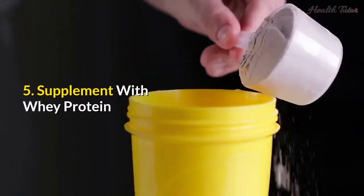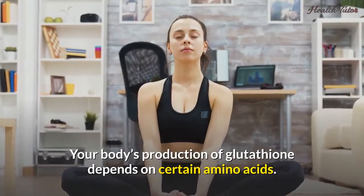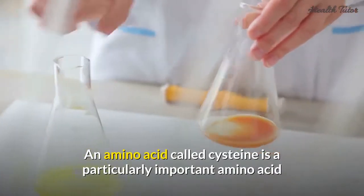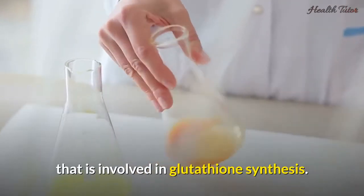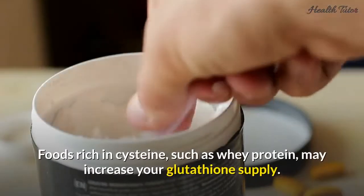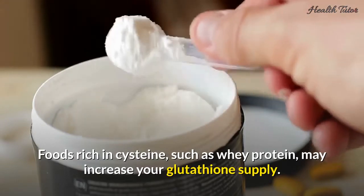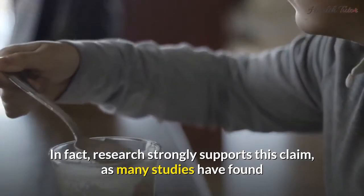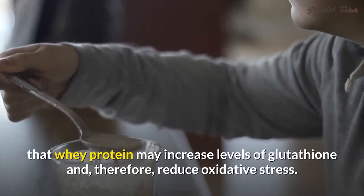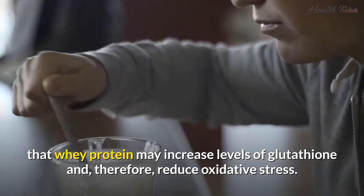5. Supplement with whey protein. Your body's production of glutathione depends on certain amino acids. An amino acid called cysteine is a particularly important amino acid involved in glutathione synthesis. Foods rich in cysteine, such as whey protein, may increase your glutathione supply. Research strongly supports this claim, as many studies have found that whey protein may increase levels of glutathione and therefore reduce oxidative stress.